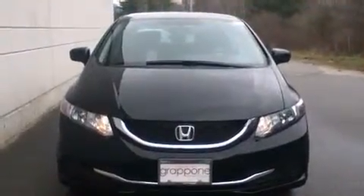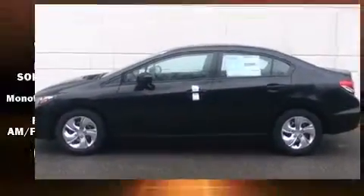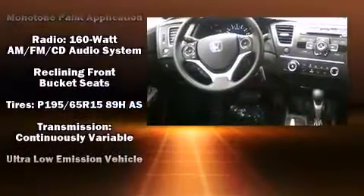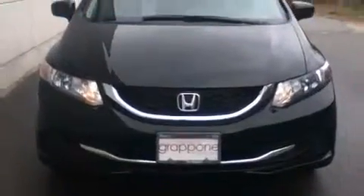Honda also prioritized safety and security with features such as dual front impact airbags, head curtain airbags, traction control, a security system, and ABS brakes. Brake Assist technology provides extra pressure when applying the brakes.